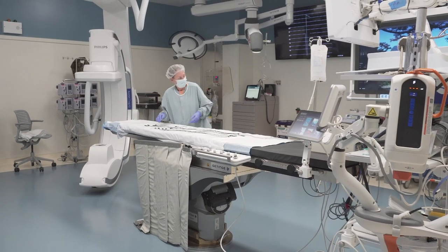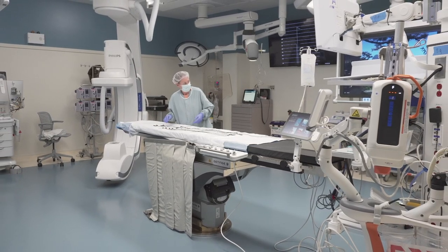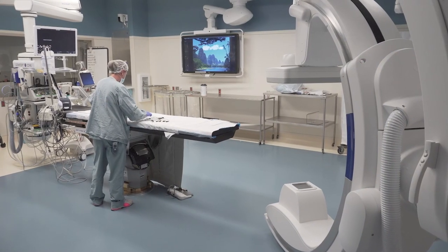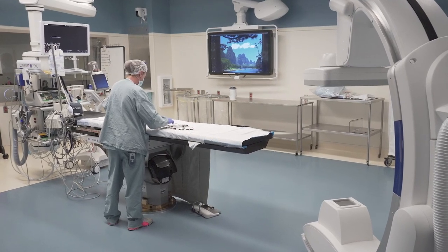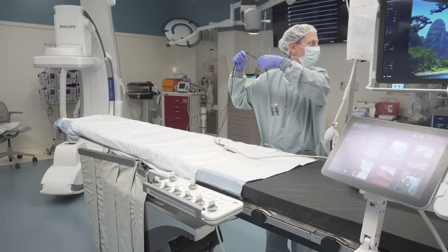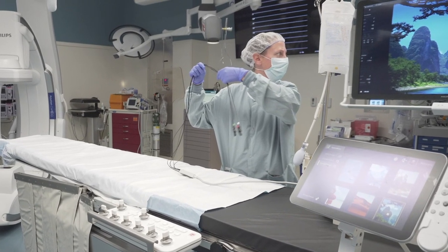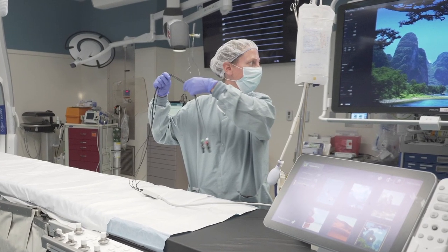And now let's take a look inside a brand new hybrid operating room. Henry Ford Allegiance Health is the latest to add an advanced procedural space that combines a traditional operating room with an image-guided intervention suite. It's a critical step in creating Henry Ford Allegiance Health's structural heart program. The hybrid operating room combines the powerful imaging equipment of a cardiac catheterization lab with the specialized features of an operating room designed for open-heart surgery. That means if a patient undergoing a minimally invasive cardiac procedure suddenly needs open-heart surgery, they don't need to be transferred to another operating room — and that can be life-saving.